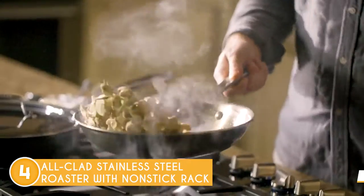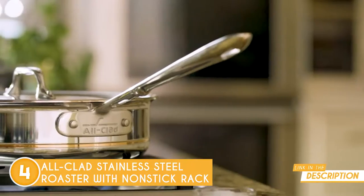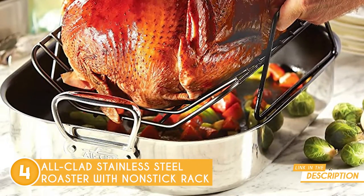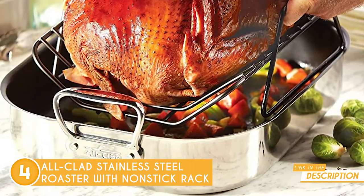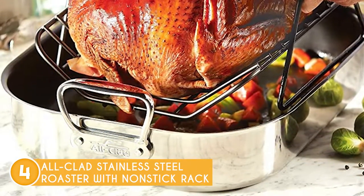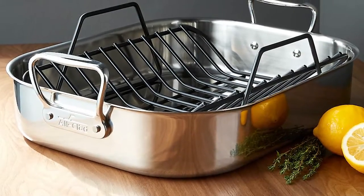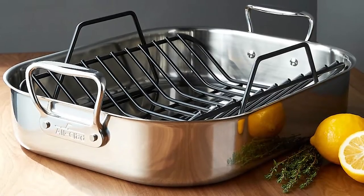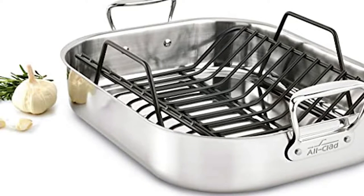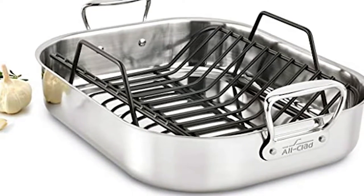This roasting pan, like other All-Clad cookware, is made of high-quality stainless steel and will definitely last you a lifetime. You'll also be glad to hear that this roasting pan is stovetop safe for cooking pan gravies after roasting. As for its size, it measures 14 by 11 inches and is ergonomically designed for comfort. One thing some customers mentioned in their reviews is that the non-stick rack's coating tended to come off after use. We didn't find this to be the case when we tested the product, though.